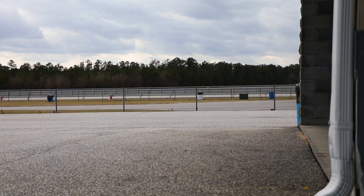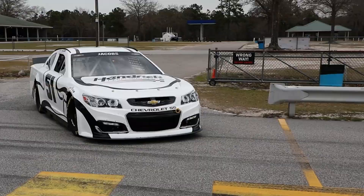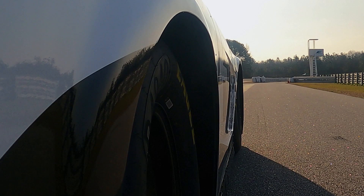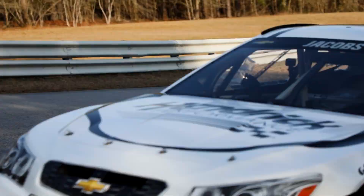We got Brent up to speed, so now he wants to come out by himself and run some laps. I have a feeling he's going to be out there so long he's probably going to run out of gas, but that's all right — he's having fun. Ready? Let's go.